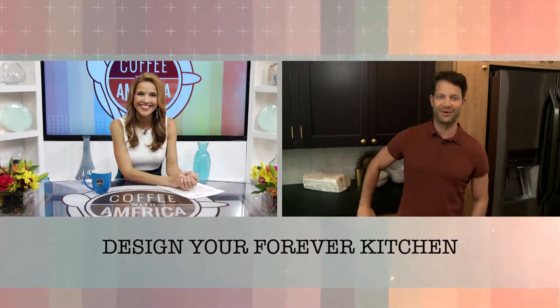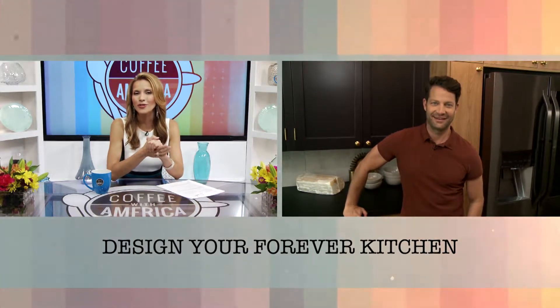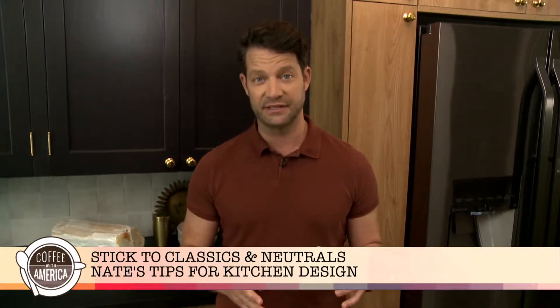Hi, Nate. Good morning. How are you? Thank you so much for joining us. So tell us, what are your top tips for designing a forever kitchen? The best rule of thumb I can give to anyone, no matter where you live or how much money you want to spend or not spend, is err on the side of classic, neutral materials that will stand the test of time.